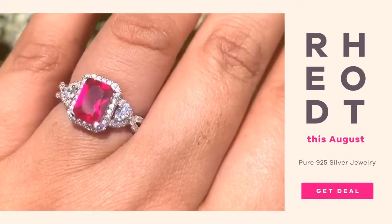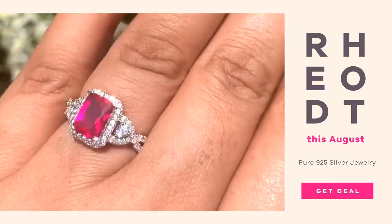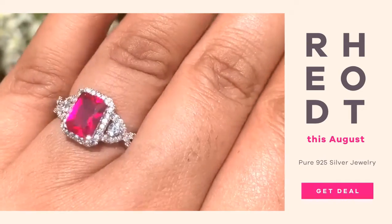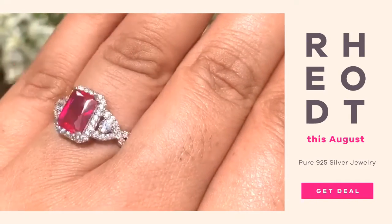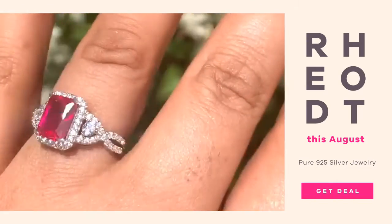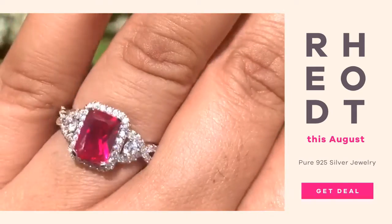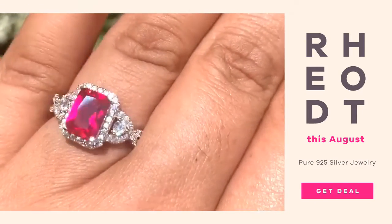Today we bring to you this beautiful 9 to 5 pure real silver hallmarked ring. It has triple A grade American diamonds which look like real diamonds, and the center stone is a beautiful red gorgeous created ruby. This ring comes in different sizes — place your orders on ornatejewels.com.